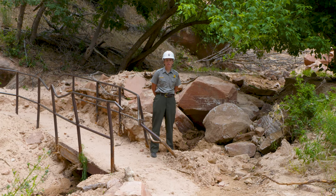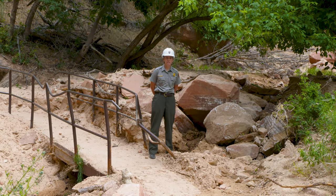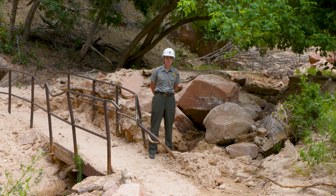This is the bridge on the Weeping Rock Trail. One of the things that we're doing here is trying to clear this drainage so that as material washes down off the mountain, it can move into the drainage and back down into the Virgin River and be transported downstream and down canyon.